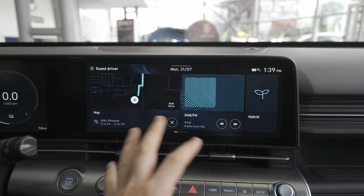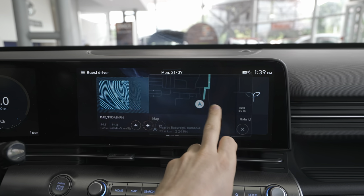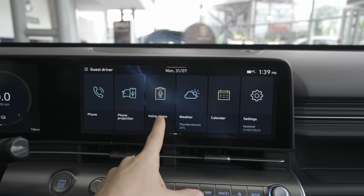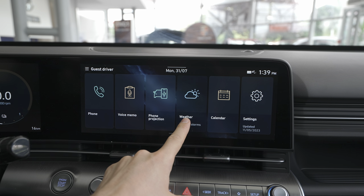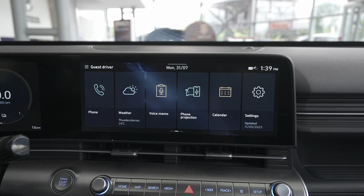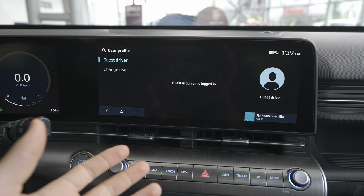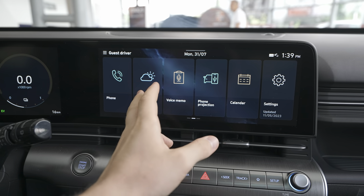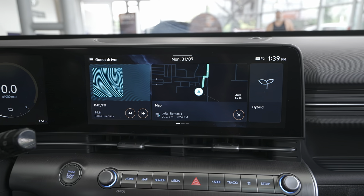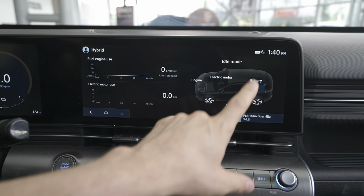Press the home button to go back to the home screen. You can customize it — add radio stations, navigation, weather, and other widgets as you prefer. You can also create a user profile so all settings are saved to your username. The second page is the Hybrid page, showing all information about the engine, electric motor, battery, and wheels while driving — nice graphical information about consumption and electric motor usage.